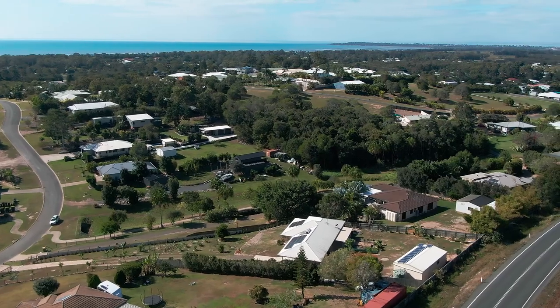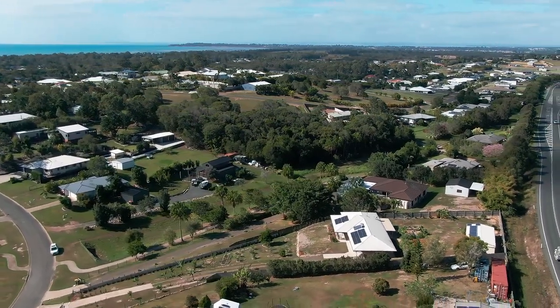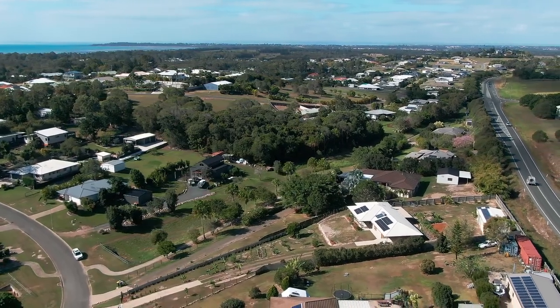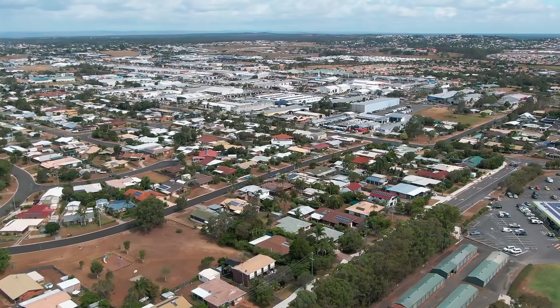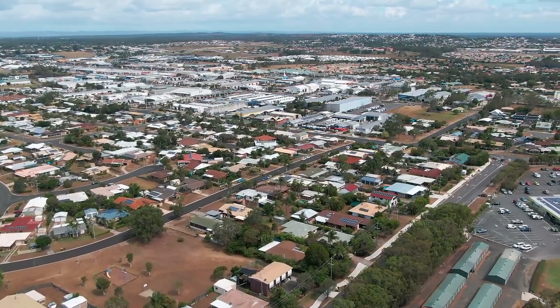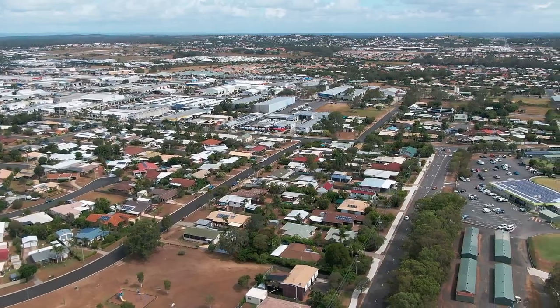You will enjoy the lifestyle that comes with living in Harvey Bay's prestigious Northern Beaches suburb of Dundarran Beach, with the convenience of having the thriving heart of the Harvey Bay CBD and all the essential amenities only a short 15 or so minute drive away.